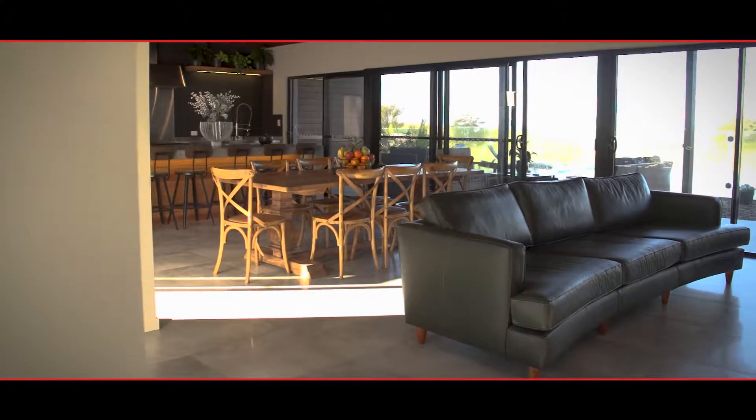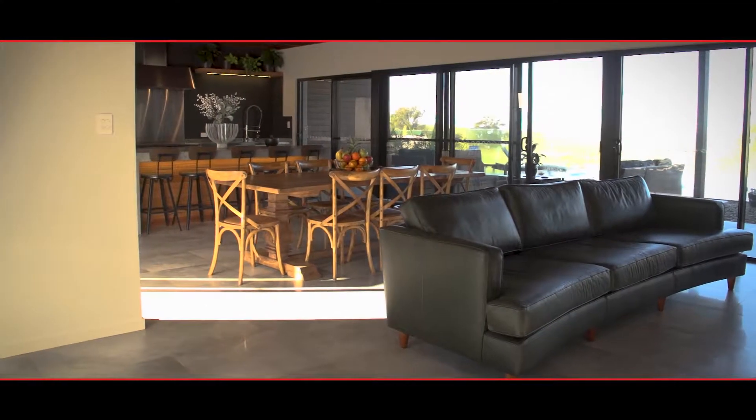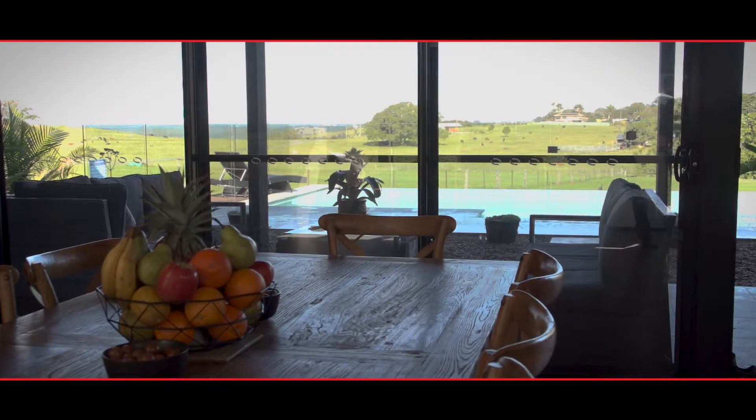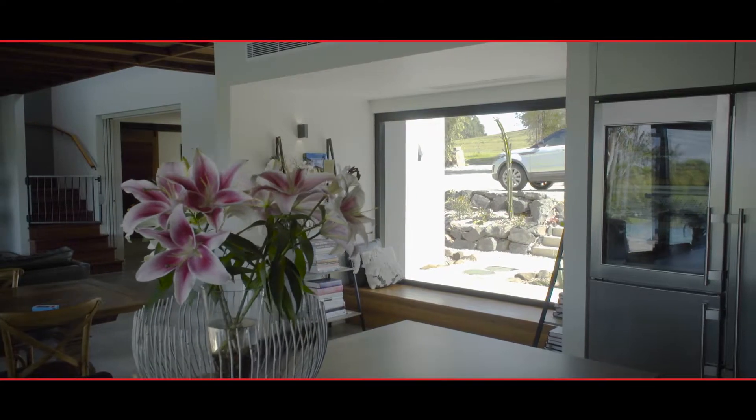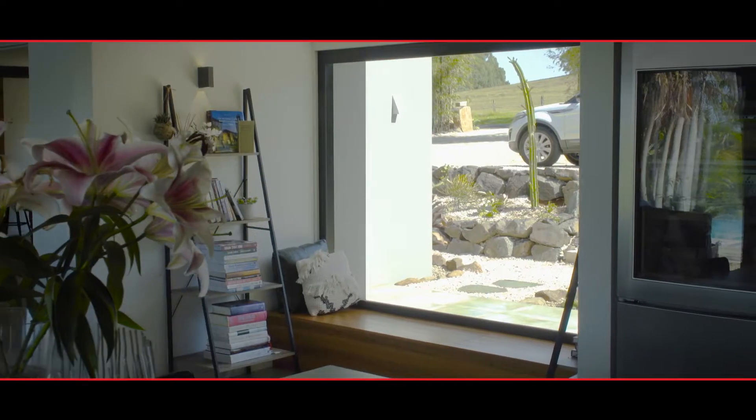Elegance and creativity define the atmosphere inside and outside of this home. The open plan kitchen, living and dining room occupies the centre of the home with views across the swimming pool and the rolling hills to the coastline. The morning light fills the room in the winter, making this sun bench the perfect spot for a cuppa. This is one of those special homes where memories are made.